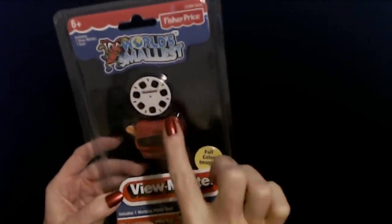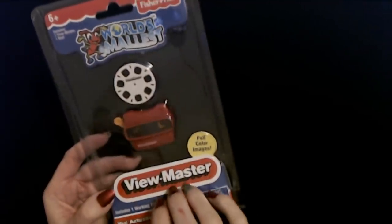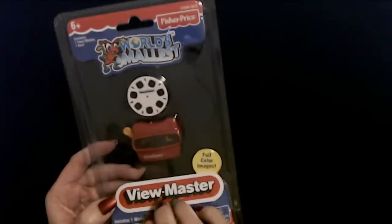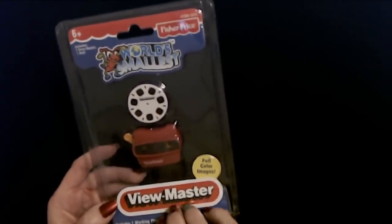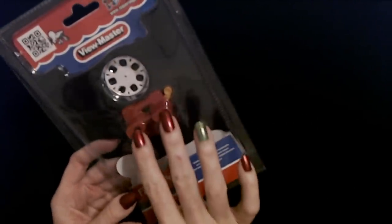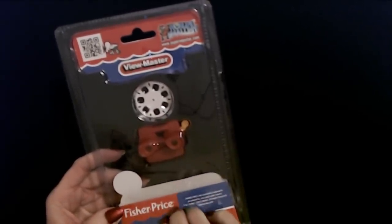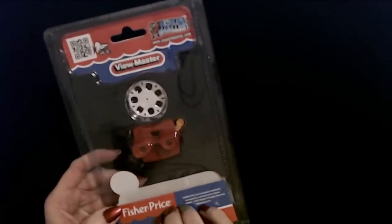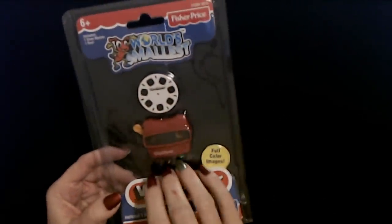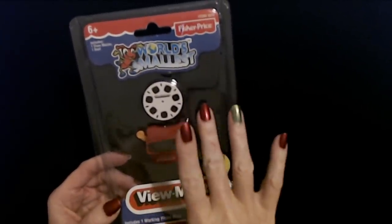The third one I bought — and I think this is my favorite — is the World's Smallest View Master. It actually comes with one little disc that you can put in there. The disc contains full color images and you have the little thing on the side that you push down to change the image. So it does include one working photo reel and the view master itself. I had a view master when I was a kid — it was the coolest thing. I had one that was like the seven wonders of the world or different nature scenes and zoo animals. I think the view master is just a cool little thing.